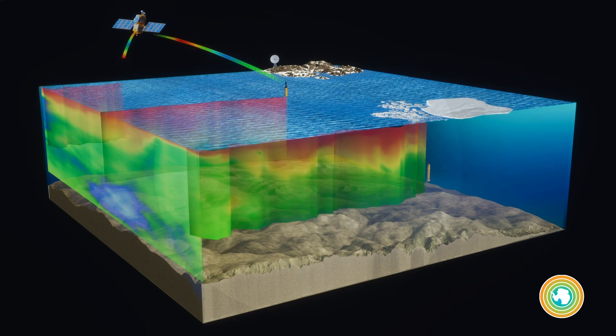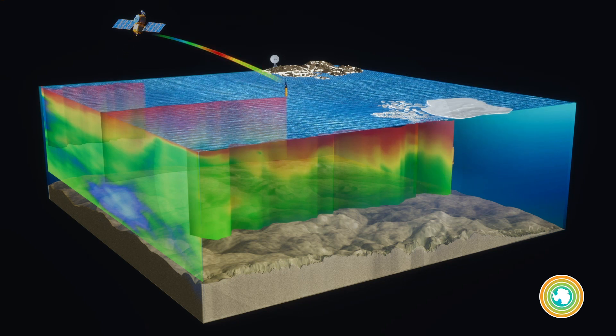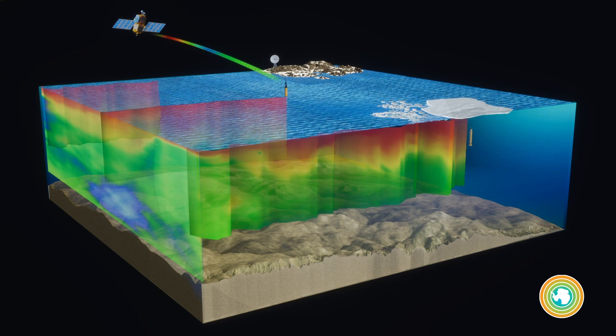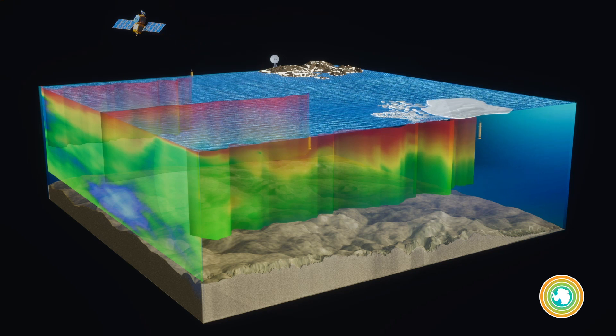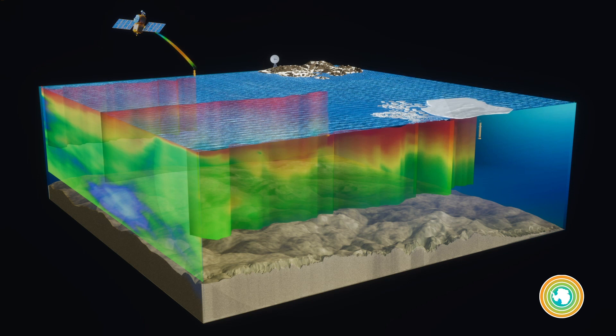Floats equipped with biogeochemical sensors make it possible to measure not only salinity and temperature, but also factors linked to biology, like pH, oxygen, nutrients, and chlorophyll.